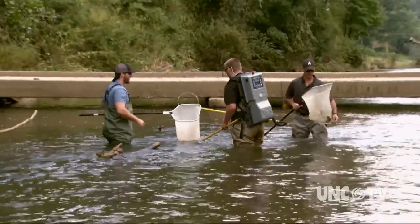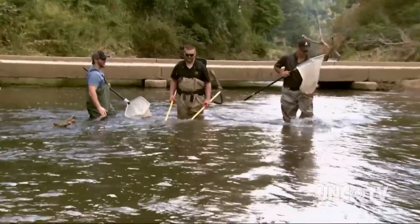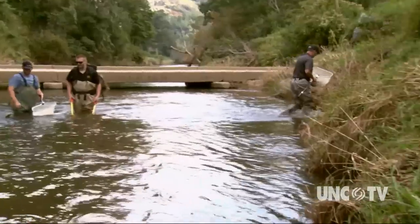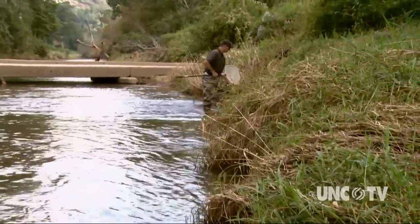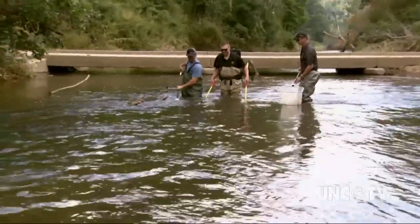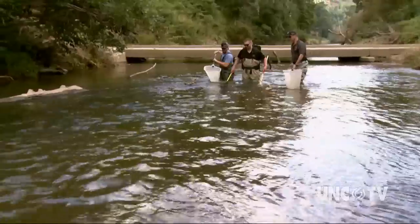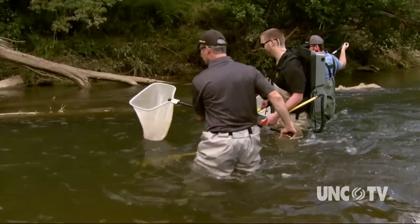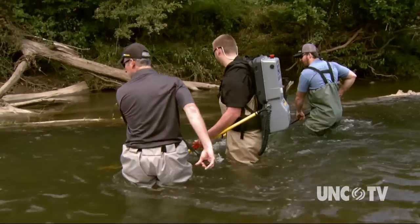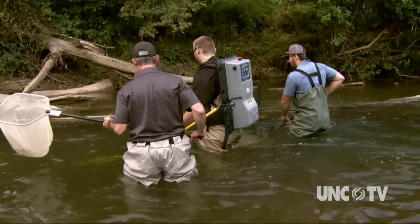Dr. Shea Tuberty and several graduate students are electrofishing in the upper south fork of the New River. A small electrical shock stuns the fish so scientists can study and release them without harm. Tuberty has been studying this stretch of the fast-moving river for the past ten years. The section runs through Boone and past Appalachian State University's campus. This is the big bluehead chub — we'll give him a closer look in a few minutes.